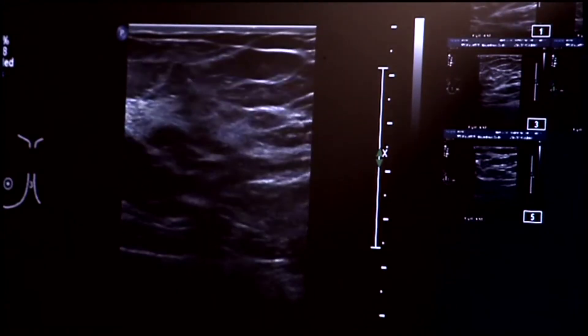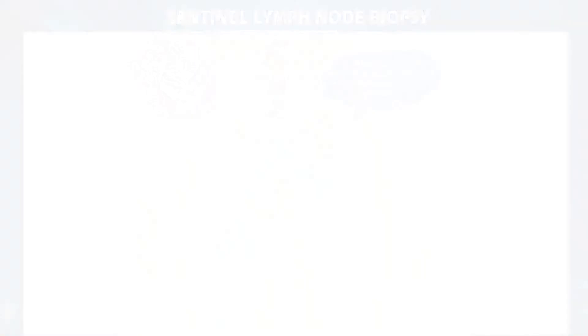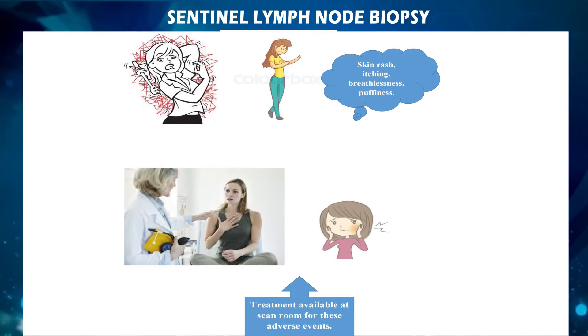The amount of radiation involved in this procedure is harmless to human beings. The dye injected contains a substance called albumin, which is similar to egg yolk. It may cause reactions like rash, itching, breathlessness, and puffiness in a small percentage of patients. Medicines to deal with these symptoms will be available in the scan room at all times, and the dye will be injected by a doctor trained in the procedure.